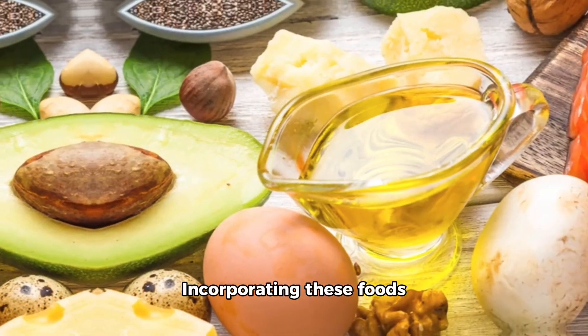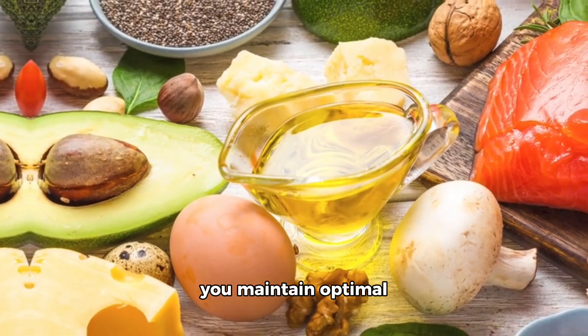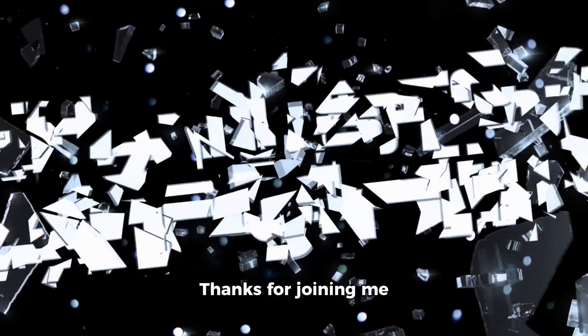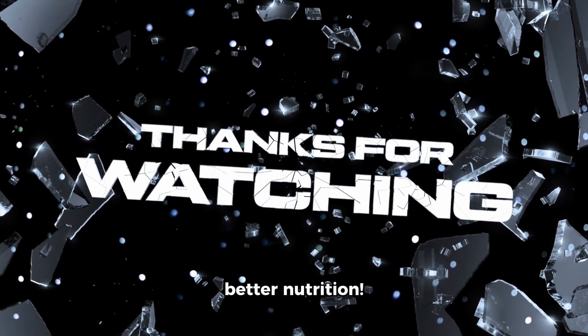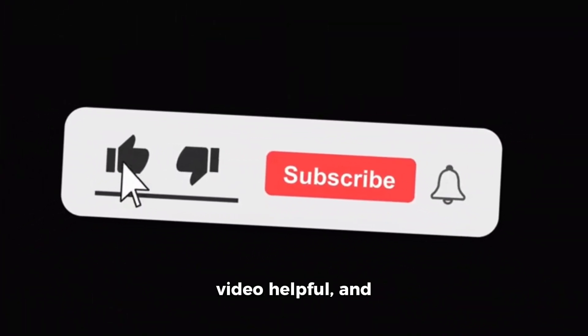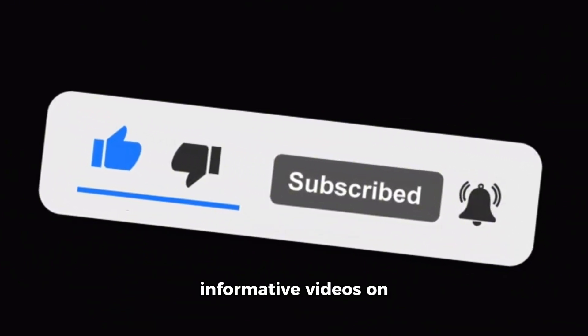So there you have it. Incorporating these foods into your diet can help you maintain optimal levels of vitamin D for your overall health. Thanks for joining me today on this journey to better nutrition. Remember to hit that like button if you found this video helpful and subscribe for more informative videos on nutrition and wellness. Until next time.